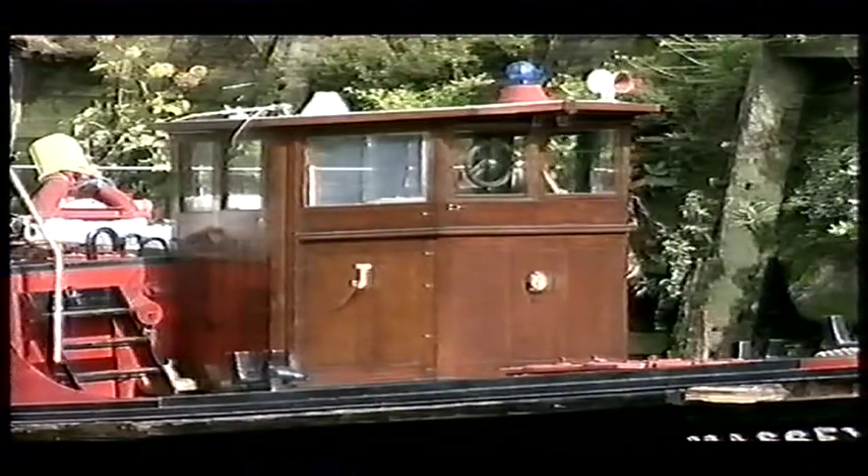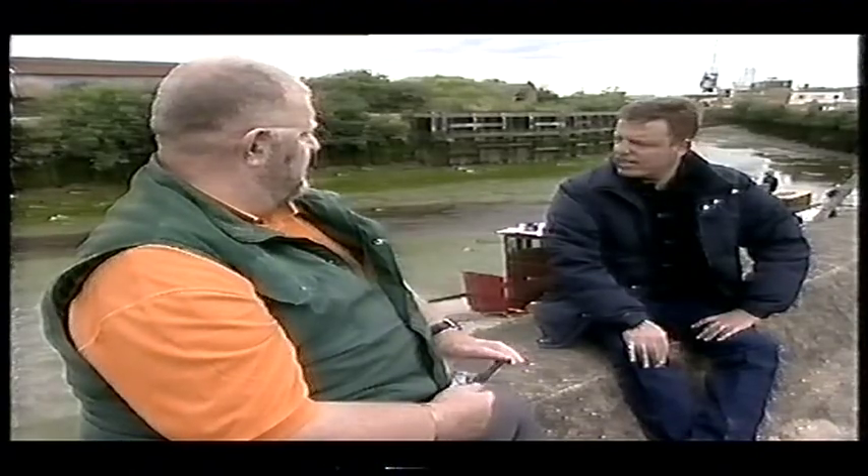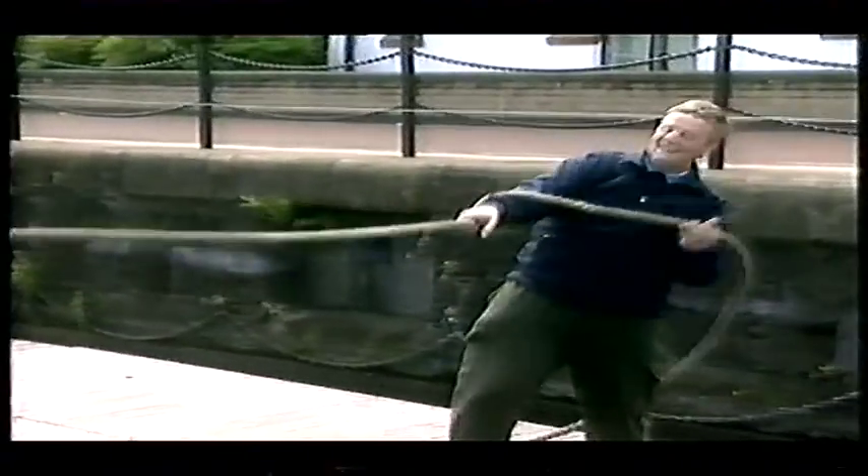But for all Phil's magnificent efforts, the Massey was only floating when we found her, not running. Our task was to get her chugging up the Thames and firing her hoses once more. It'd be lovely to see her coming down the Thames with the hoses going, with the water coming out everywhere. We moved her upstream to South Dock in Rotherhithe to meet up with Station Officer Dave Rogers, a mate of Phil's and stalwart of the Massey Shaw Preservation Trust.